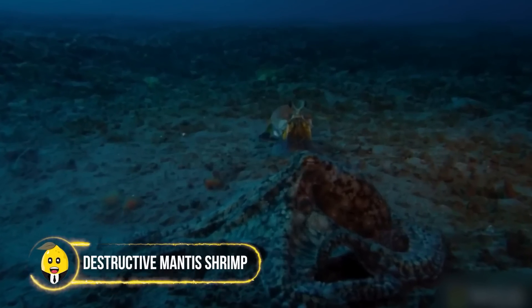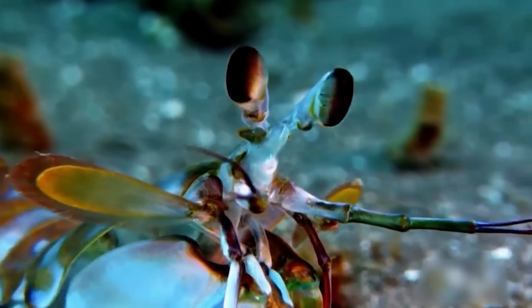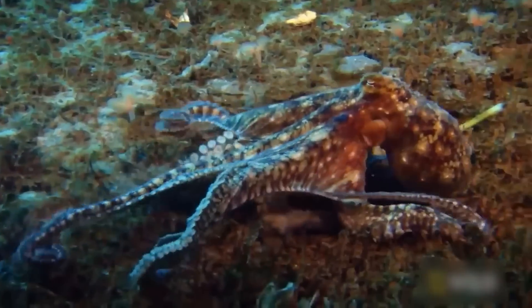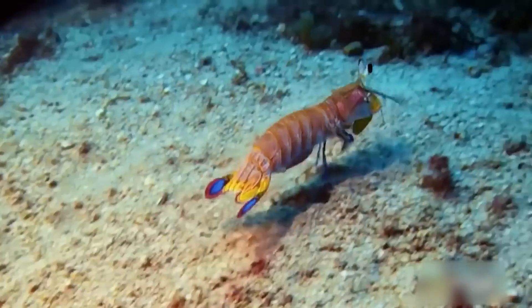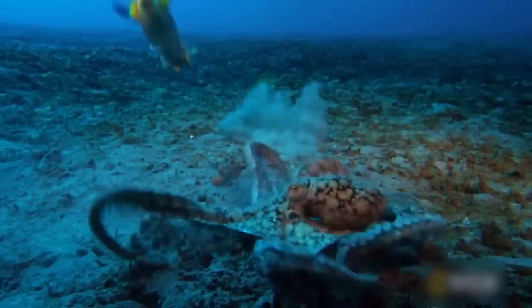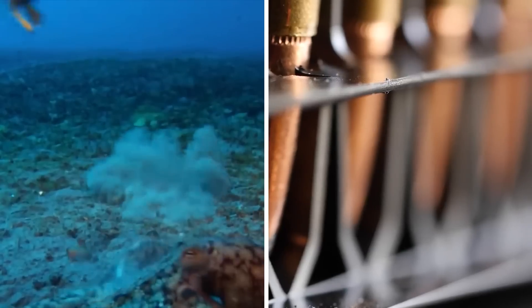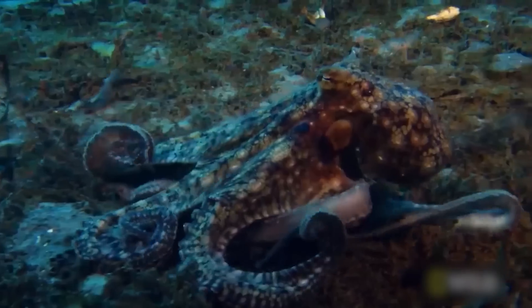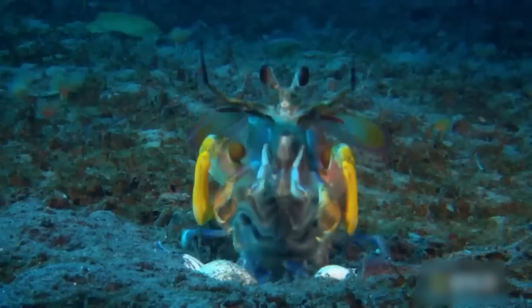Destructive Mantis Shrimp. Mantis shrimp are one of the most dangerous of all crustaceans — not just by what they're capable of, but by their unsuspecting threat. Take this octopus, for example, who thought it could feast on the long, juicy shrimp, until the mantis shrimp delivers a punching strike as fast as a bullet. With nobody warning it about those punches, the octopus is forced to abandon its pursuit.